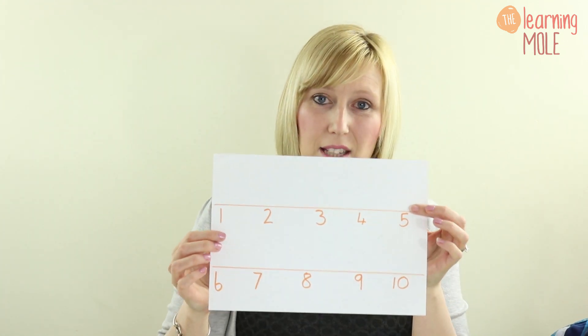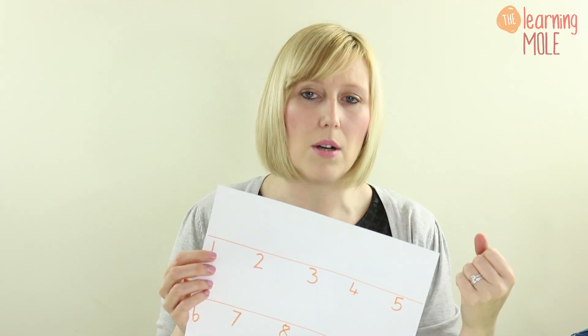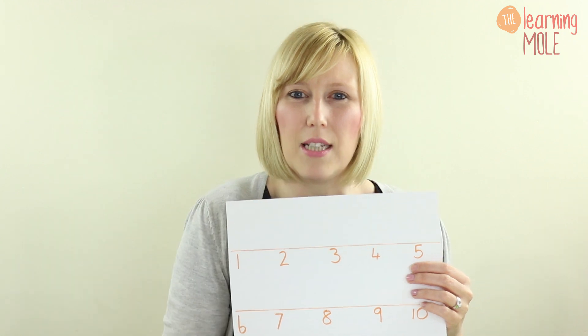As you can see, James is able to move those objects to a different location, really starting to understand that each object relates to a specific number — one, two — and he has a firm understanding that the objects correlate and relate to each other. Once you've secured that your child can count, you want to move on to showing them the number symbols. I have a very basic number line here, and I'm now going to ask James to relate the objects to those numbers — the one-to-one correlation, now linked to the symbol as well.